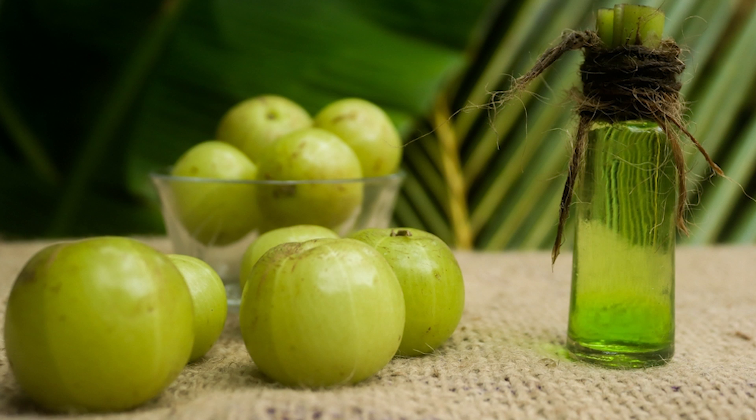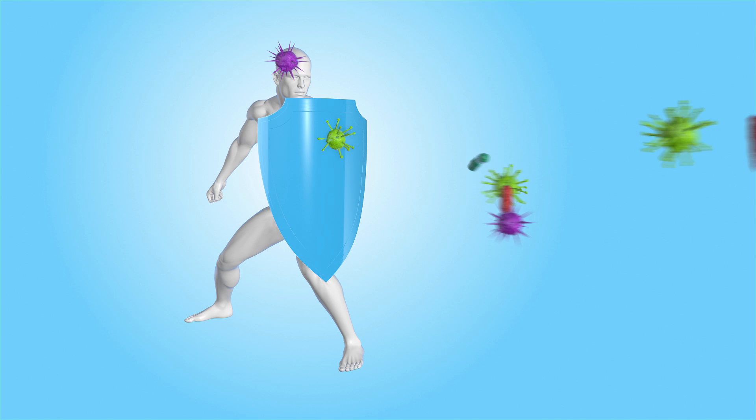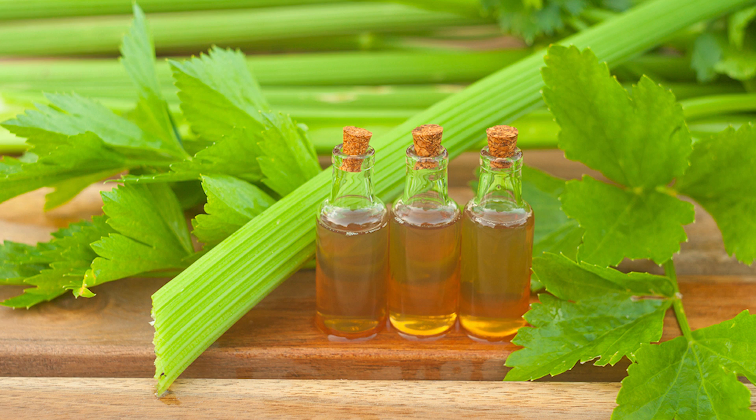Imblica extract is rich in vitamin C and antioxidants, which can help to boost the immune system and protect the body against damage from free radicals. Finally, celery extract has diuretic properties and can help to reduce water retention and promote healthy digestion.